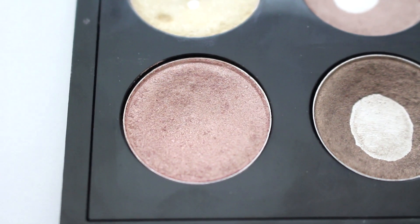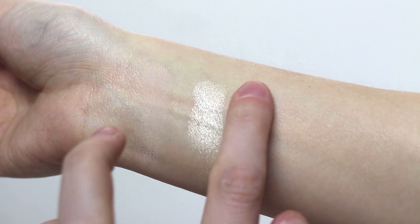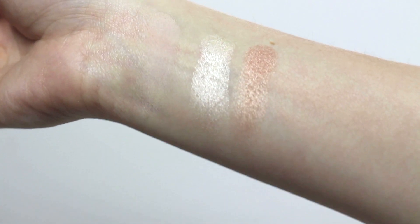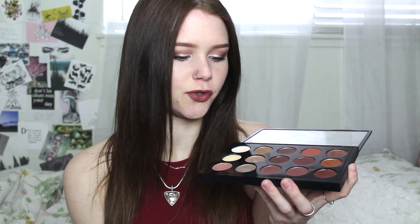Next we have All That Glitters, which is a pink-toned shimmery color. I actually don't reach for this as much as I used to — it is very gorgeous and I really should use it more, but lately I've been more into warmer tones. It's not necessarily cool-toned, but it's not warm either — it's just kind of neutral.